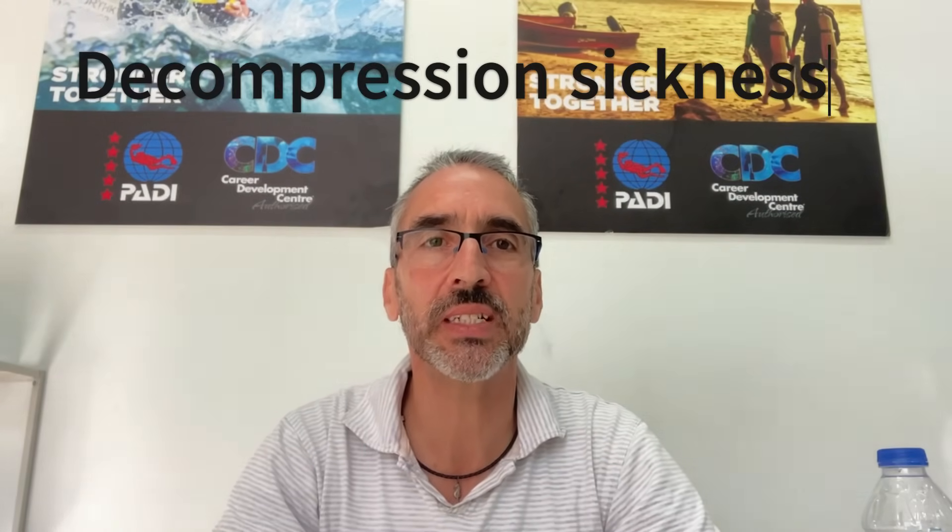Hi everyone, my name is Andrei Tsurkut. I'm the course director at All 4 Diving, Phuket, Thailand. In this video, I'm going to talk about decompression sickness.